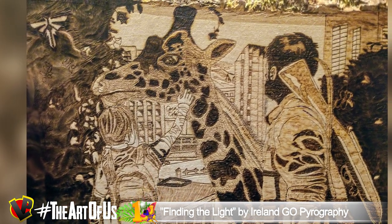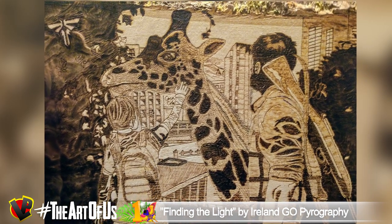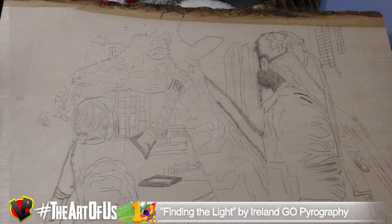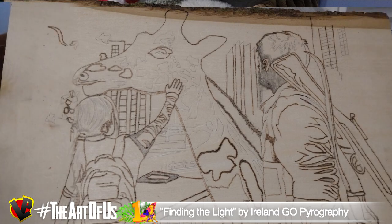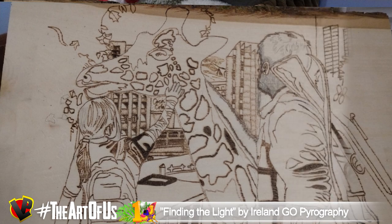When all of a sudden she sees a group of giraffes casually wandering inside the abandoned city. It's the first time she sees such gigantic and beautiful creatures — as if it was something out of this world, and her eyes are filled with hope once again. It reminds me of the very famous scene from Jurassic Park. Ireland's pyrography is out of this world too.